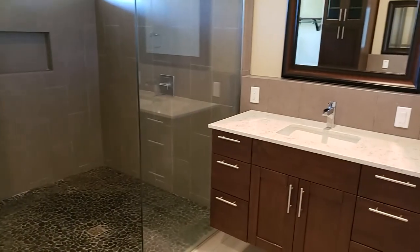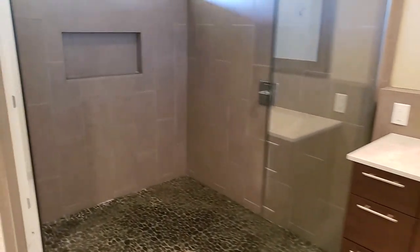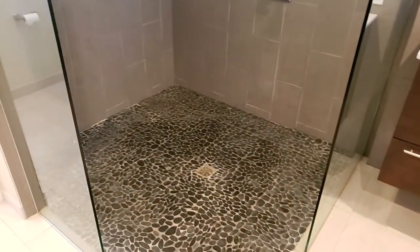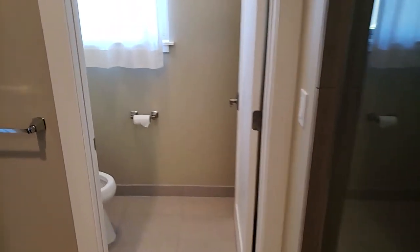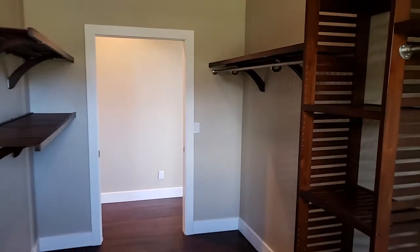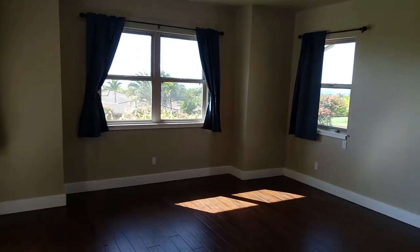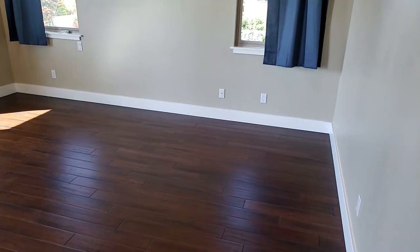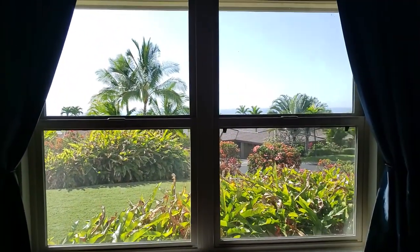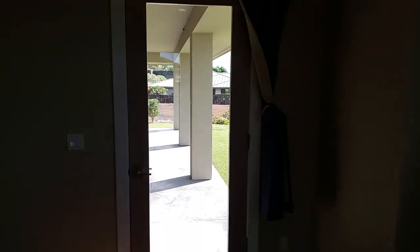We've got dual sinks, a big step-in shower with nice little river stone flooring in there, a water closet, and then it flows right into the master closet. There are also ocean views and access outside to the lanai.